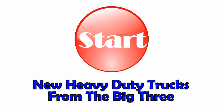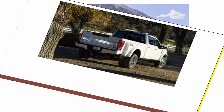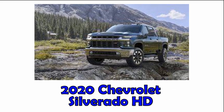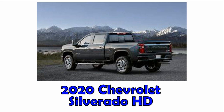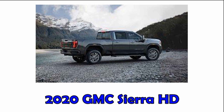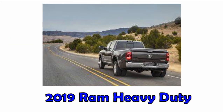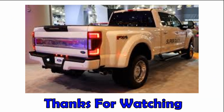Now let's take a look at the new heavy-duty trucks from the big three: 2020 Ford F-Series Super Duty, 2020 Chevy Silverado heavy-duty, 2020 GMC Sierra heavy-duty, and finally the 2019 Ram heavy-duty. That concludes our review on full-size pickups and heavy-duty pickups.